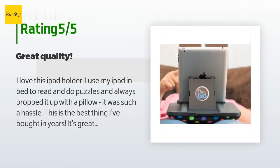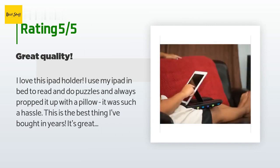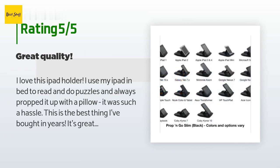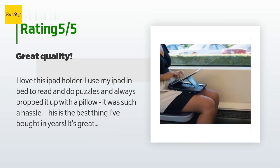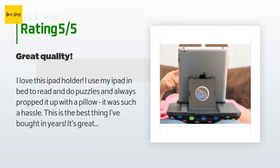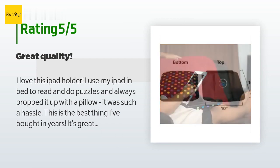A customer said: I love this iPad holder. I use my iPad in bed to read and do puzzles and always propped it up with a pillow — it was such a hassle. This is the best thing I've bought in years. It's great quality. I can adjust the angle whether I'm laying down or sitting up. It's lightweight, folds flat, the fabric is nice, and it's well made. There isn't anything I would change. I just wish I would have known about it sooner.